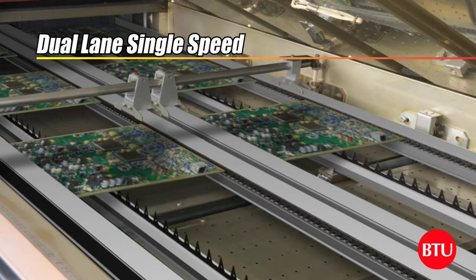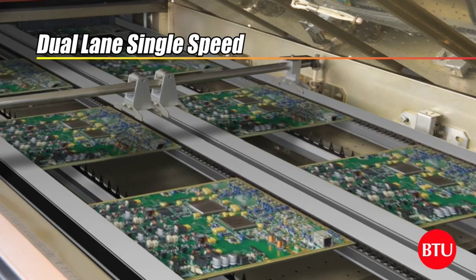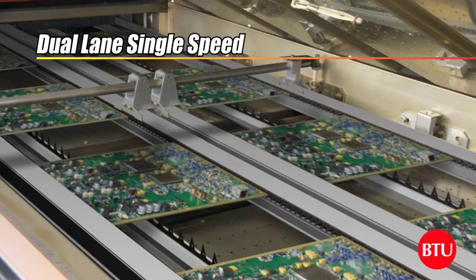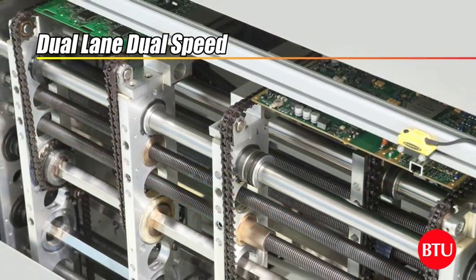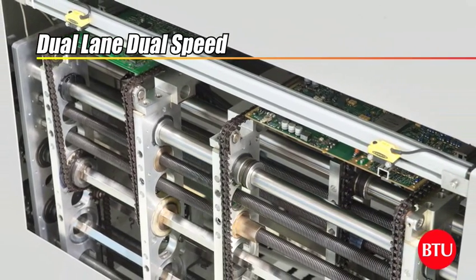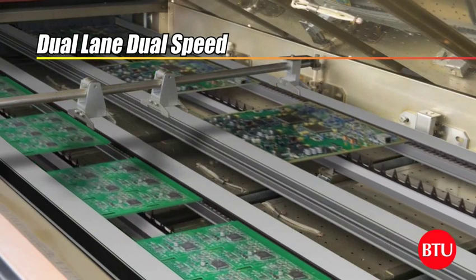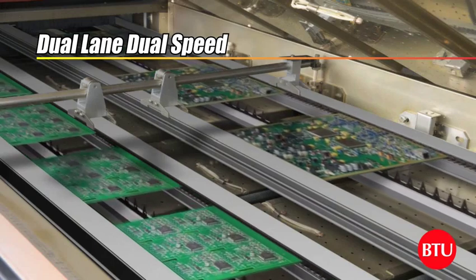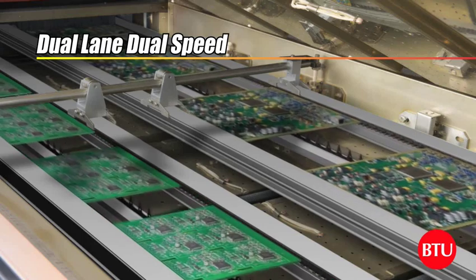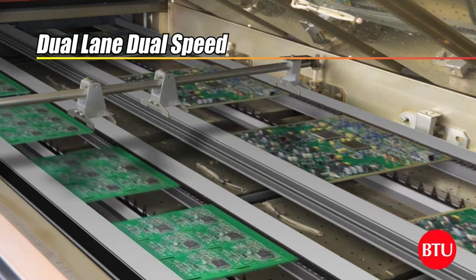Dual-lane reflow ovens have been used for years to increase production in a single reflow oven by allowing two boards to be run at the same time in parallel. Until recently, dual-lane processing has been limited to running identical or nearly identical boards in each of the lanes. However, the new Pyramax dual-lane reflow ovens with independent lane speeds now make it possible to run boards with larger differences simultaneously, enhancing productivity and giving customers with high mixed products the opportunity to maximise their operation.